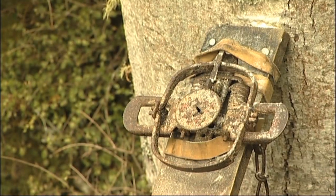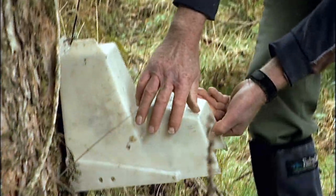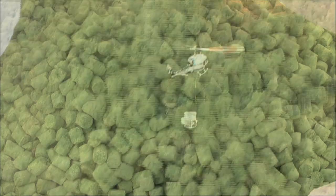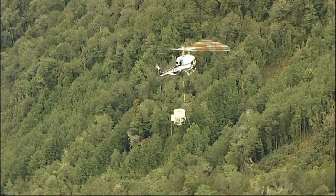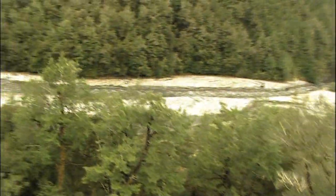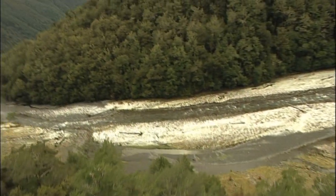The vast majority of its TB control operations are ground based, using a combination of traps and toxins. However, aerially applied sodium fluoroacetate, or 1080, remains the most effective and cost efficient method available to control possums, particularly in New Zealand's notoriously rugged, steep and remote terrain.